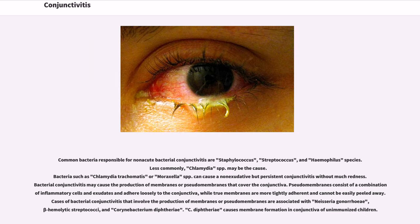The gritty or scratchy feeling is sometimes localized enough that patients may insist they have a foreign body in the eye. Common bacteria responsible for non-acute bacterial conjunctivitis are Staphylococcus, Streptococcus, and Haemophilus species. Less commonly, Chlamydia spp. may be the cause. Bacteria such as Chlamydia trachomatis or Moraxella spp. can cause a non-exudative but persistent conjunctivitis without much redness. Bacterial conjunctivitis may cause the production of membranes or pseudomembranes that cover the conjunctiva.